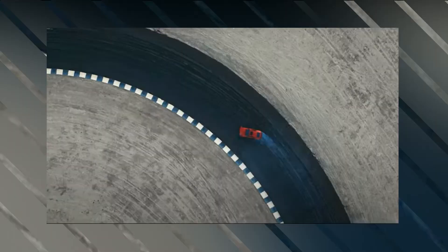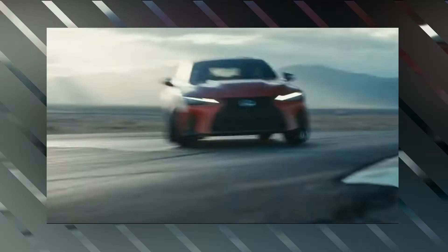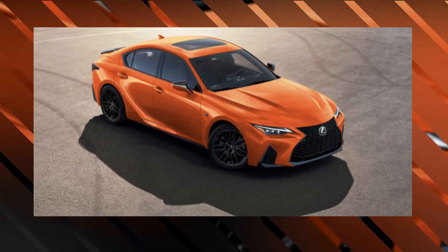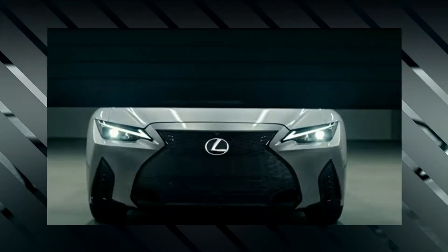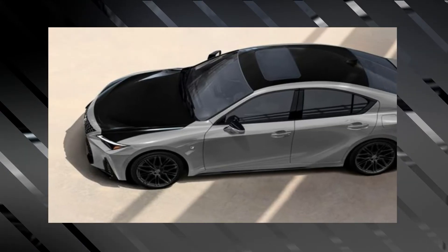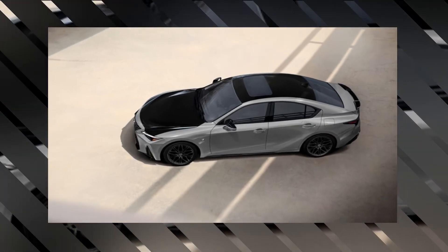Gray Incognito paint and Obsidian Black on the top and hood make up the IS 350's aesthetic package. A set of dark finished 19-inch NK wheels complements the all-black NuLux interior. The total quantity produced is capped to 480.